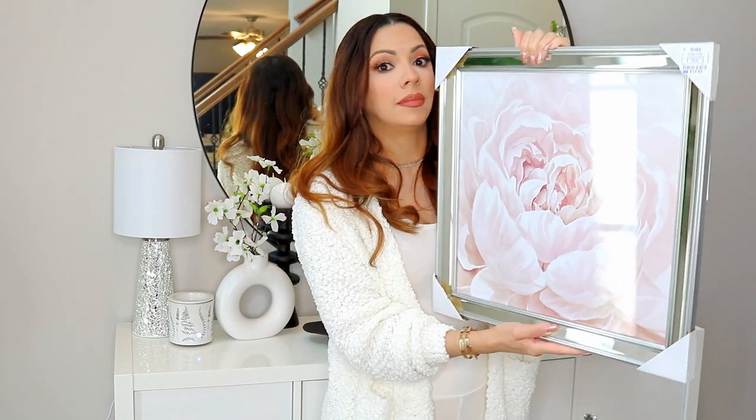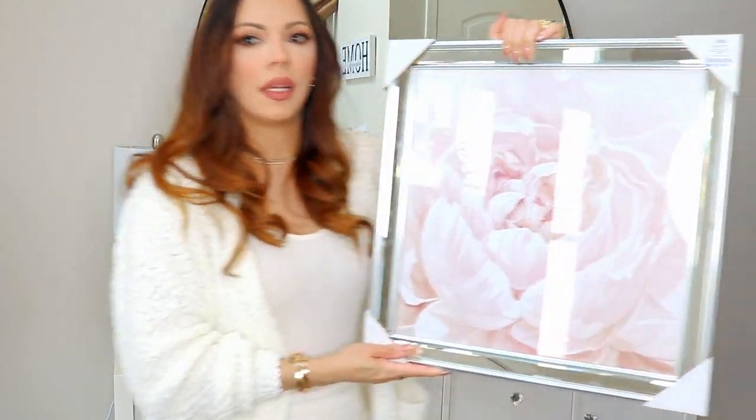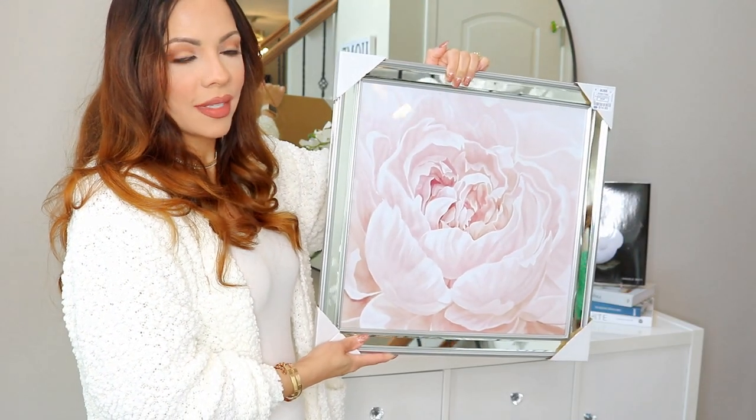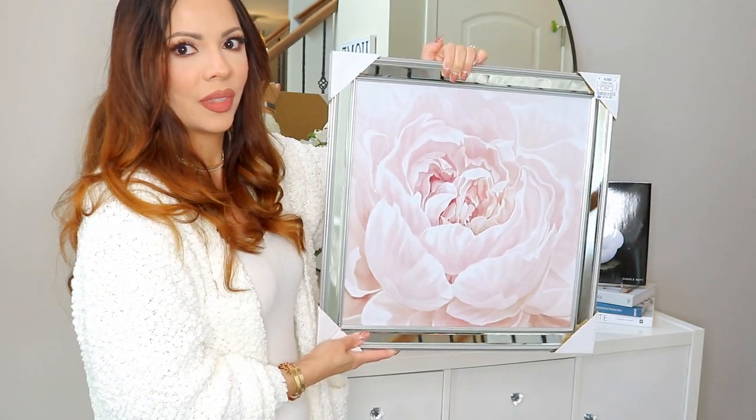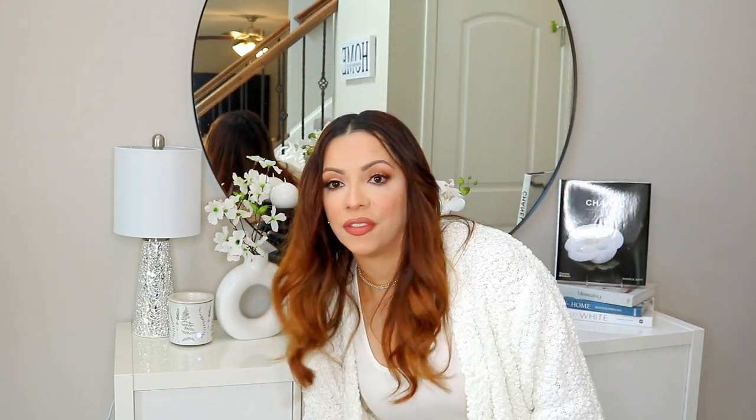There are several different colors of florals. Imagine all three hung up on a wall for a statement — I think when I find the right wall it's going to look gorgeous. The mirror frame makes them look so much more expensive than $15 each. I just love them.